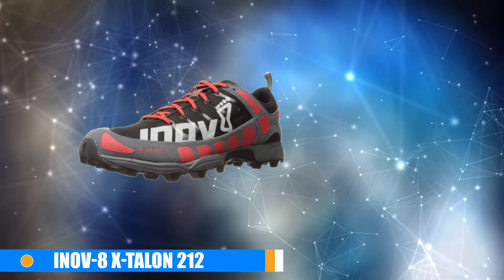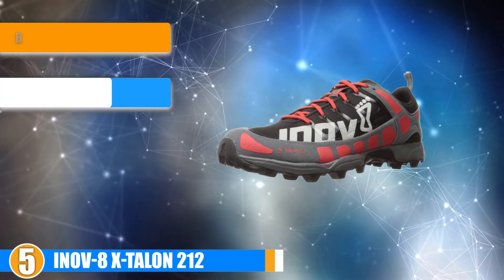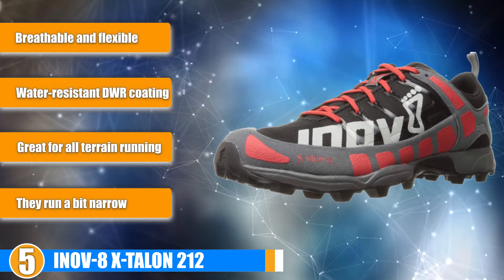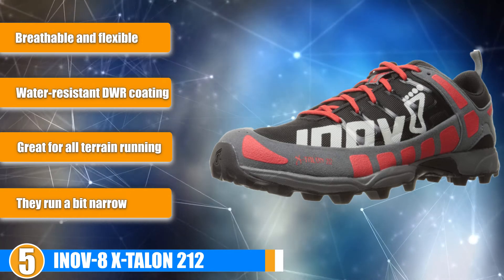At number 5, we have the Inov-8 X-Talon 212 Minimal Running Shoes. The Inov-8 X-Talon 212 will surely stand out with their bright, vibrant colors and sleek design. If you are looking to make a fashion statement, pushing up the dust behind you, then take a look at this.